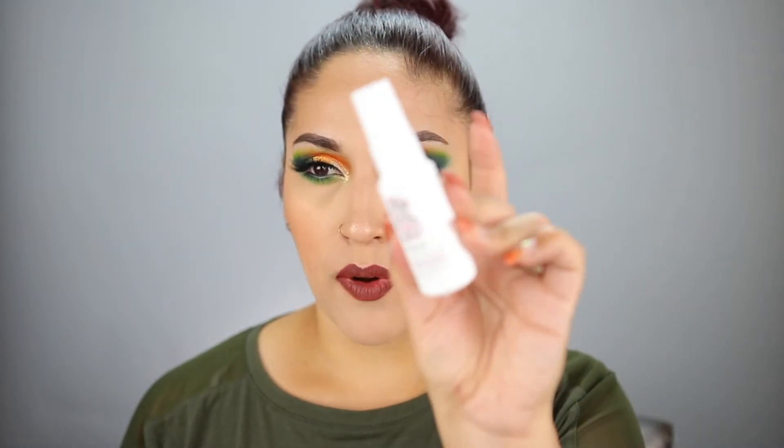Next up I have the Briogeo Rosarco Milk Reparative Leave-In Conditioning Spray — this is a little sample. I think I have a couple more that I've gotten for free as gift-with-purchases and in my Play by Sephora and Boxycharm. I ended up using this on my daughter because she has a lot of hair — super thick and long — so I just used it up as a conditioning spray.